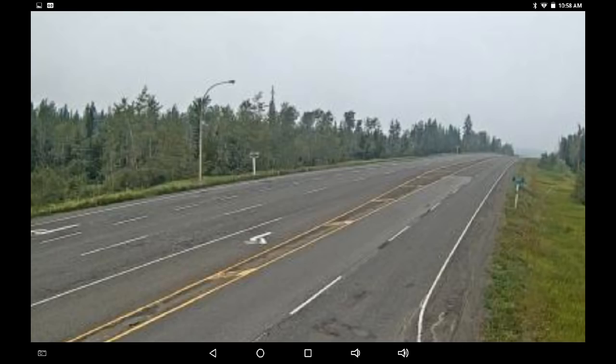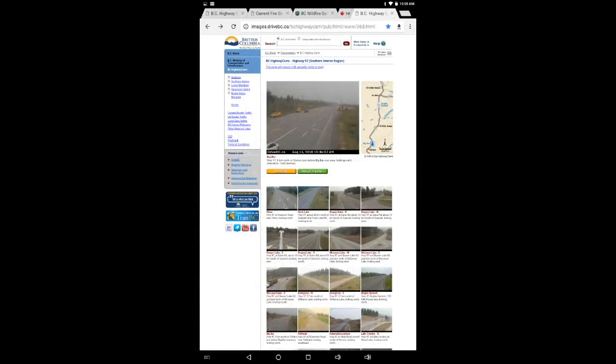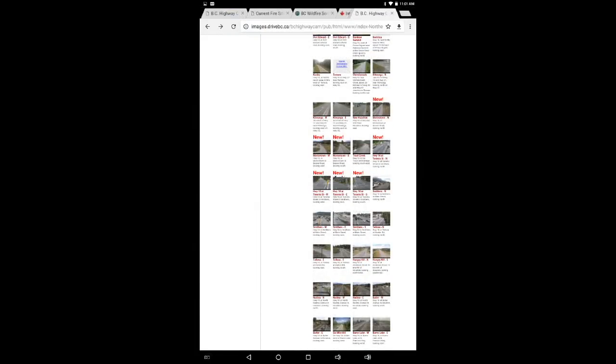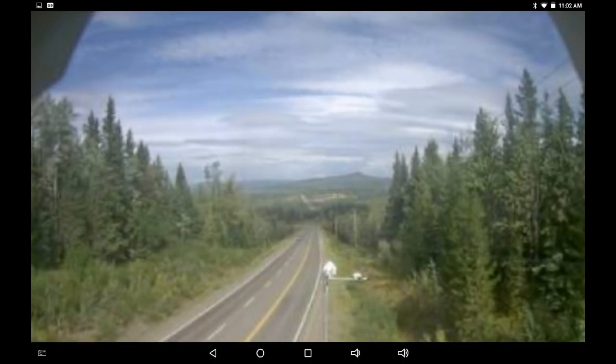I'm going to post another link below for DriveBC — it allows you to go to the southern interior, northern region, and look at all the cams on one page. I use it quite a bit. I also use the map system where you can see the whole province at a time and just zero into specific areas. I was looking for sunshine — one of our viewers, Elona, was talking about where some good weather might be. This is Burns Lake, looking west — one of the few places I could find with blue sky right now.